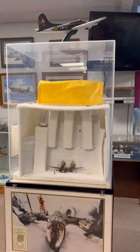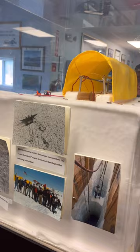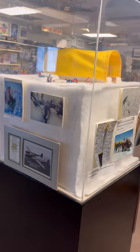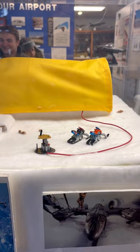This is our Glacier Girl. In 1942, the weather was really bad, so they had to land on a glacier in Iceland. They had to walk seven days out to be rescued. Fifty years later, somebody said let's go find it — so they did. Well, glaciers move and accumulate a lot of snow, so it was buried under ice and snow about 250 feet. They actually tunneled down with hot water pressure hoses, took it apart piece by piece, brought it back up, and it's now back in flying condition. One of our members built the model of it.